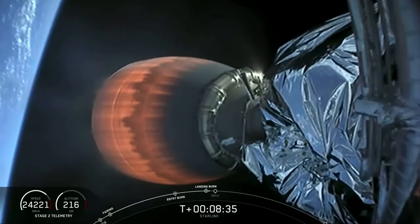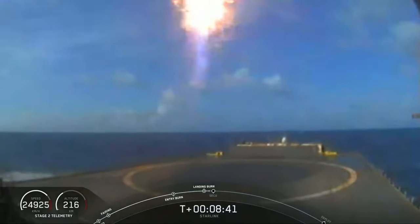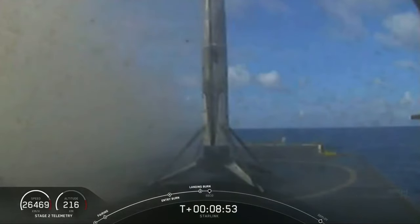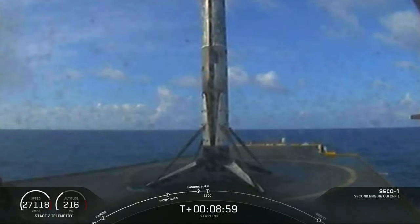Stage two FTS is saved. Stage one, landing leg deploy. All right, visual confirmation there that this booster has landed for a second time. There we see a live shot from our drone ship in the Atlantic Ocean — Of Course I Still Love You.